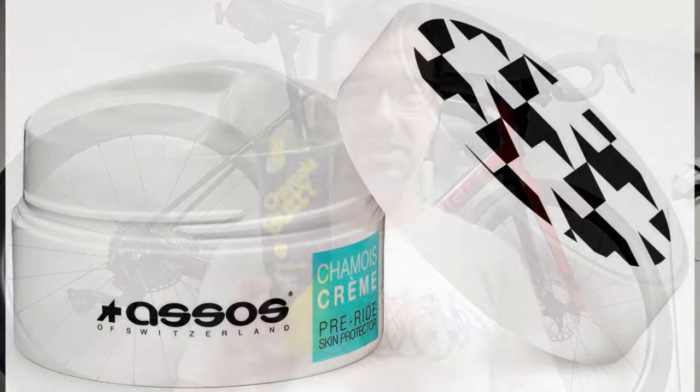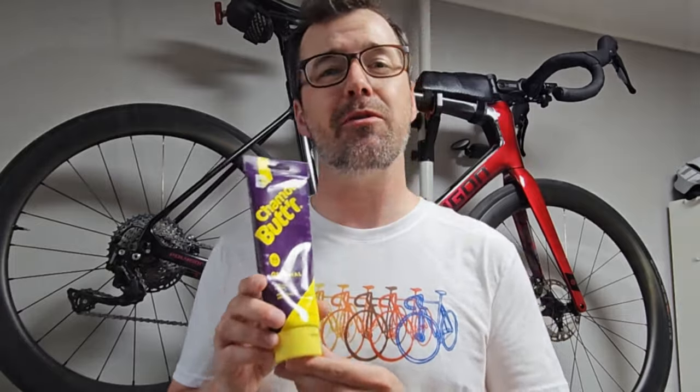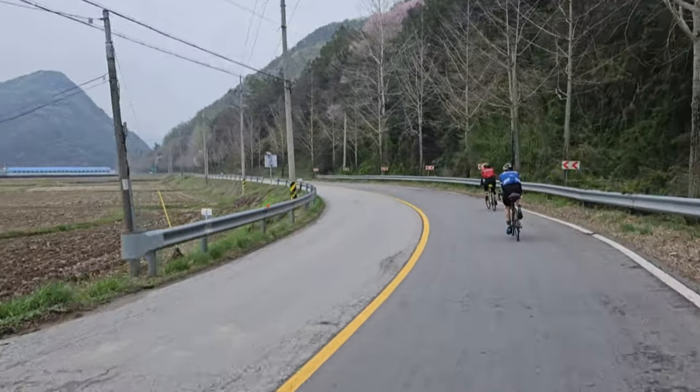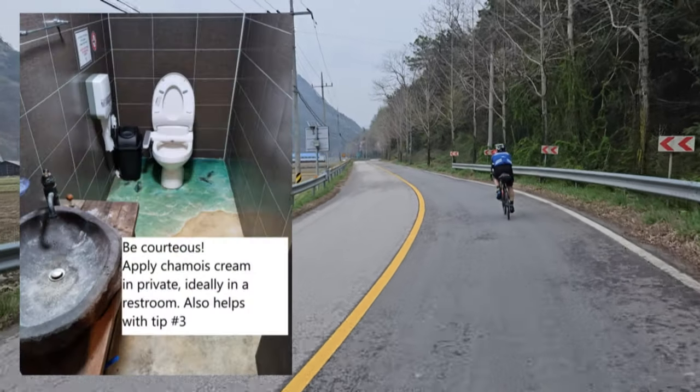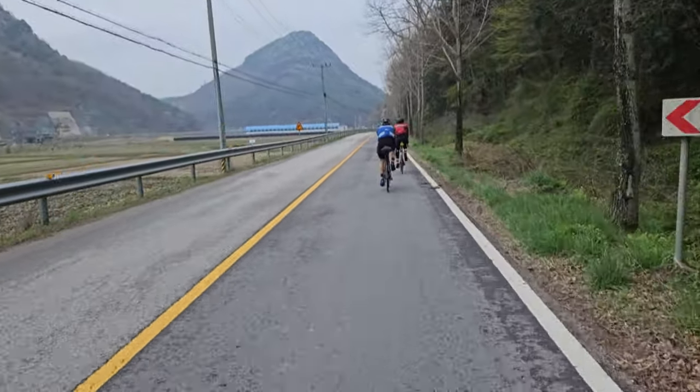Tip two is also a pretty simple tip and that is using chamois cream. With chamois creams, no matter how nice and expensive they are, I found that they don't last more than four or five hours and that's not suitable for rides of 200k or longer. Reapplying chamois cream at least every 100 to 150 kilometers or every four to five hours or so really helps prevent any damage from happening down there.